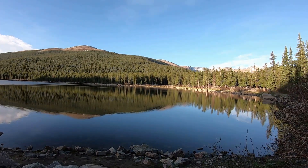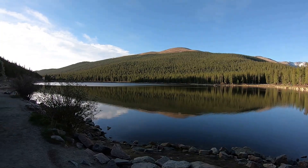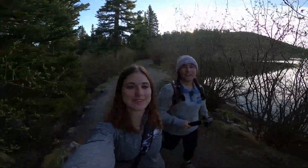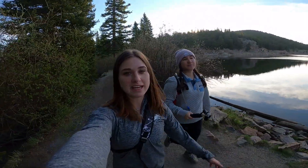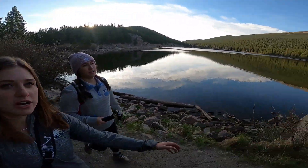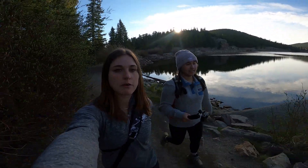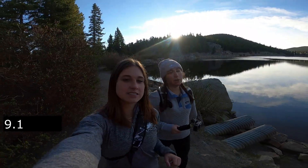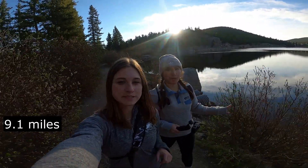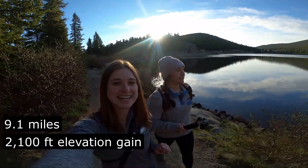Before we get into it, go ahead and like this video and hit the subscribe button to join the Wild Family. Hey guys, it's Sam, I'm Taylor. Welcome back to the channel. Today we are hiking to Chicago Lake in Idaho Springs. We are starting off right here at Echo Lake, where there was a little parking lot that we parked right by. How long is this trail? It is 9.1 miles with a 2,100 elevation gain, rated as moderate. Okay, let's get it.